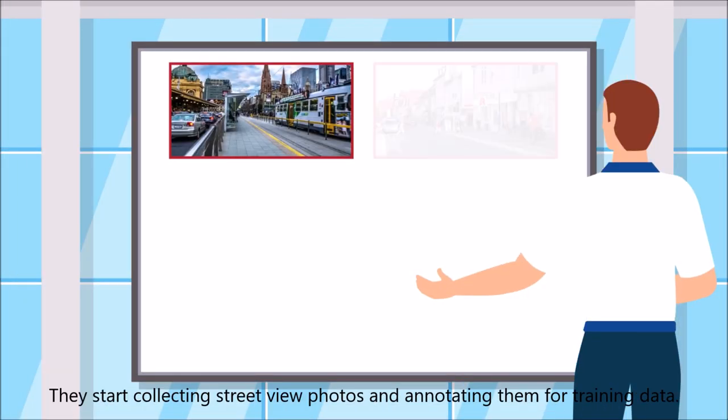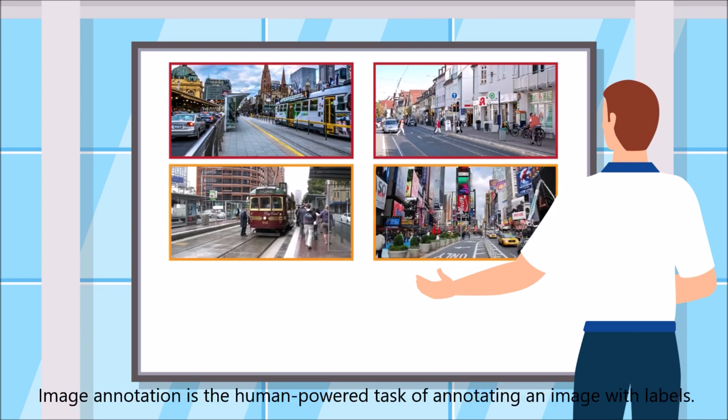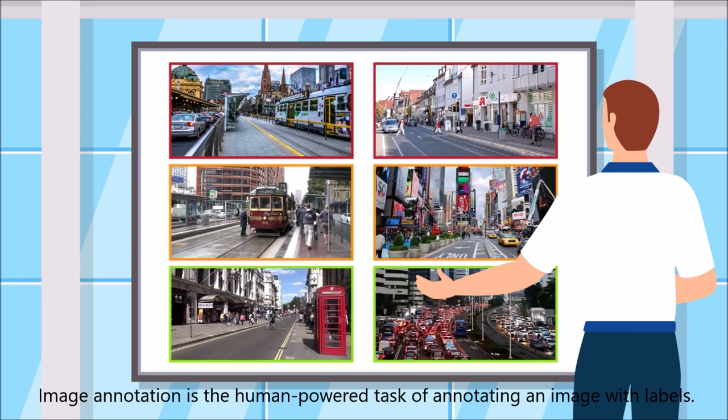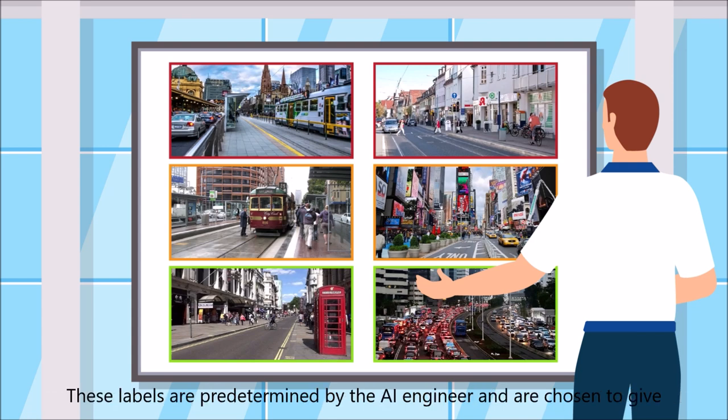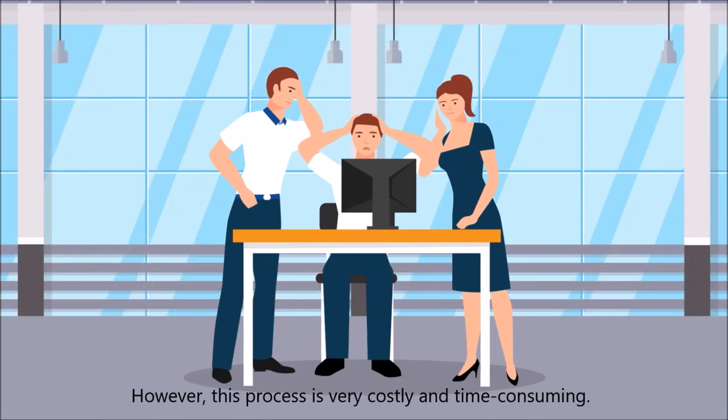They start collecting street view photos and annotating them for training data. Image annotation is a human-powered task of annotating an image with labels. These labels are predetermined by the AI engineers and are chosen to give the computer vision model information about what is shown in the image. However, this process is very costly and time consuming.